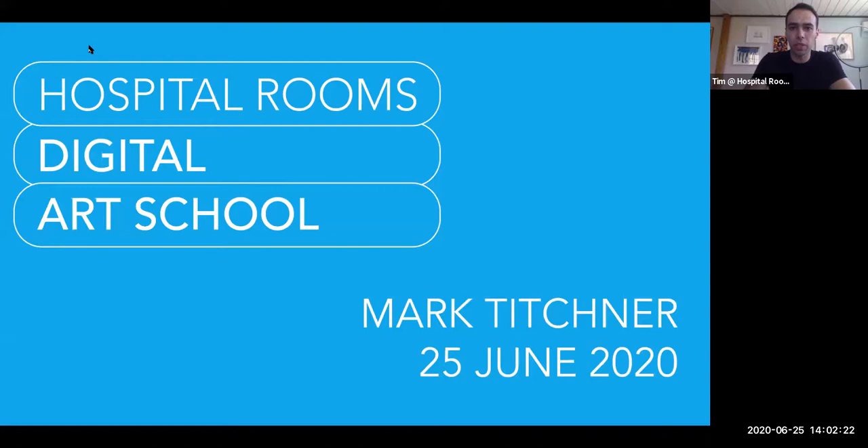I think we might as well get started with the introduction, and in a few minutes Mark is going to start his workshop. Hello everyone, thank you so much for joining this first Hospital Rooms Digital Arts School. We're really excited to be doing this because we're used to working in inpatient units and we haven't been able to for the last few months, so this is a really great way that we can continue to do creative sessions online. This is the first of eight sessions we're going to be doing.